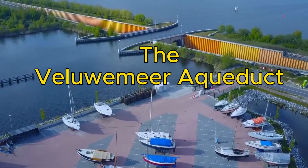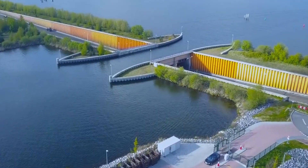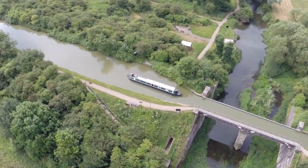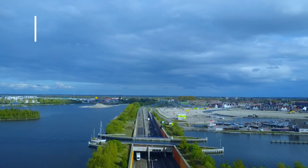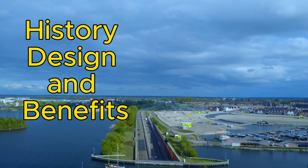The Veluwemeer Aqueduct is a remarkable structure that allows boats to cross over a road in the Netherlands. It is one of the few examples of navigable aqueducts in the world, also known as water bridges. In this video, we will explore the history, design, and benefits of this engineering marvel.